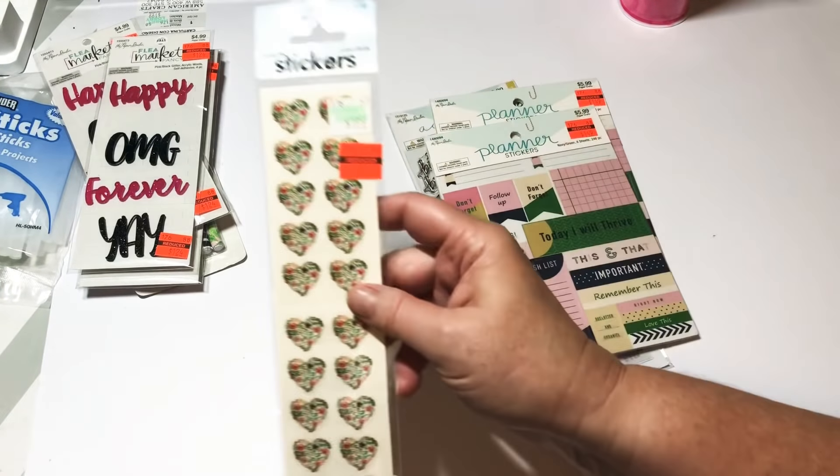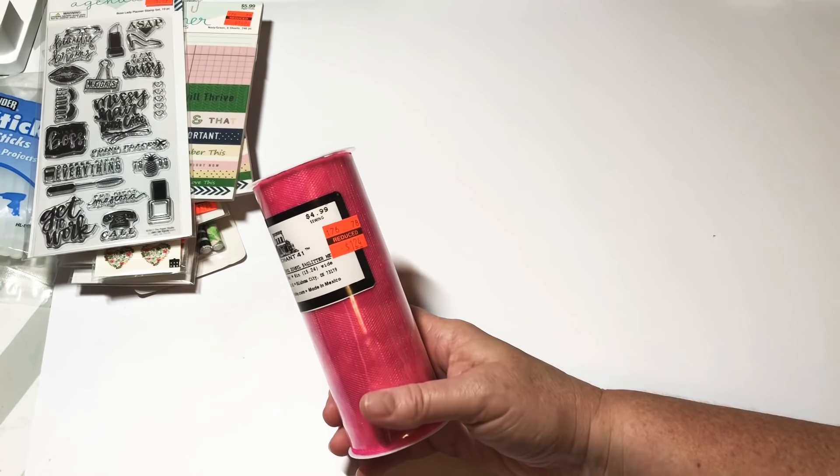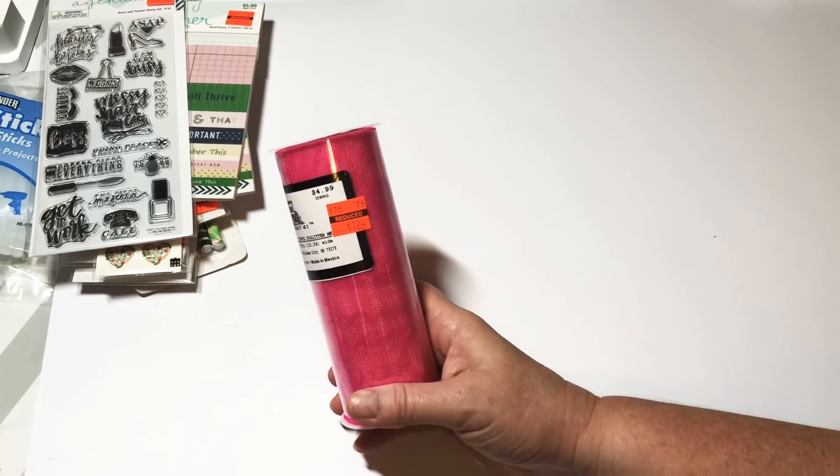I grabbed these stamp sets because I'm trying to accumulate a few stamps so I can try my little stamping pad thing that I got. Regular $9.99, this is $2.49, and those are some pretty cute ones! I also grabbed this tool — it was regular $4.99 and it was a dollar 24. That was a good deal.